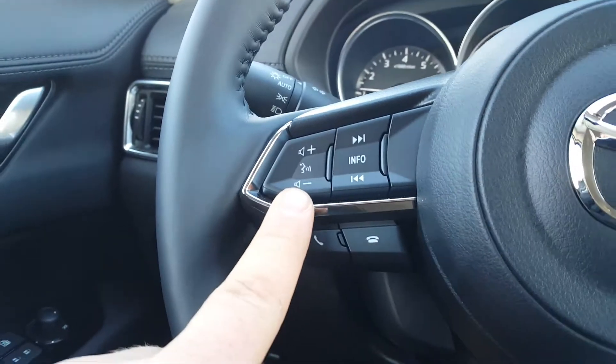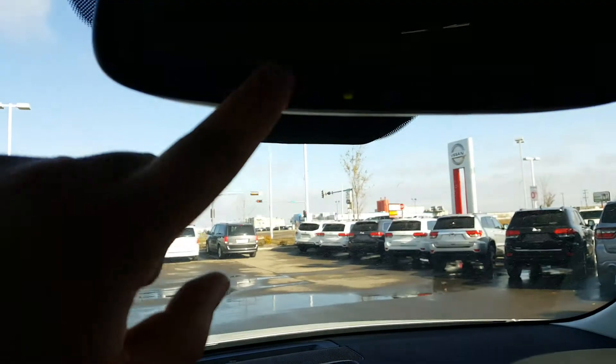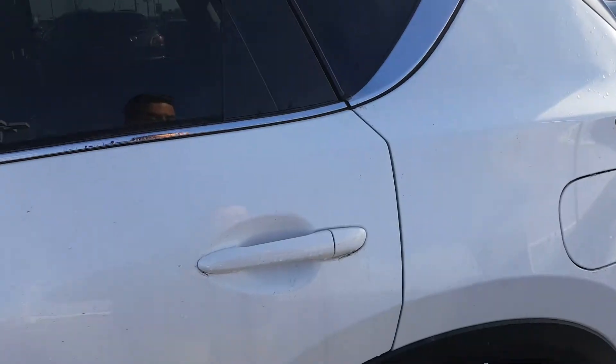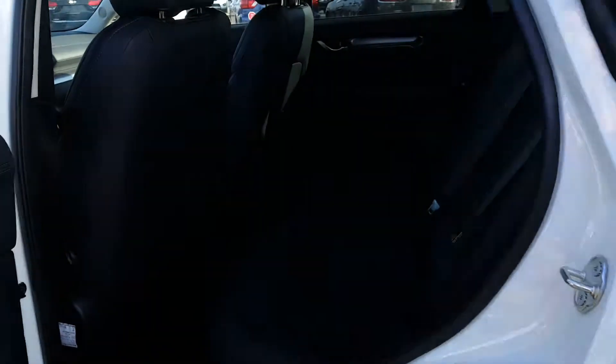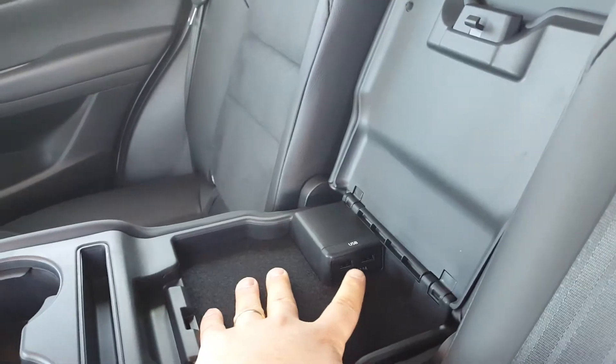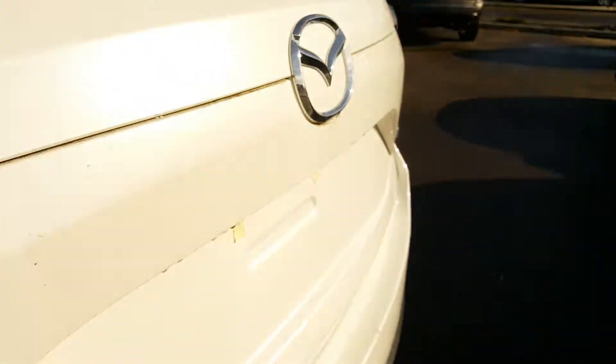I'm going to show you the back. In the back seats, Richard, there's lots and lots of room, as well as a middle armrest that comes with cup holders. Right here you also have two USB ports.